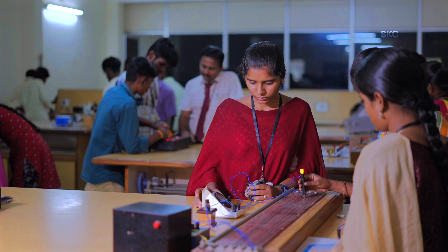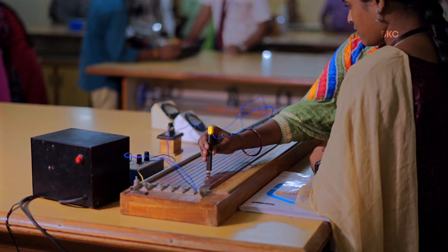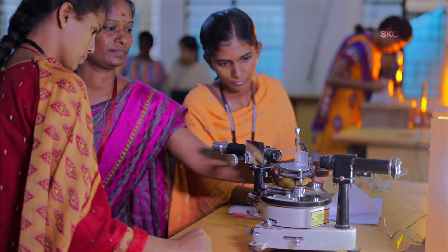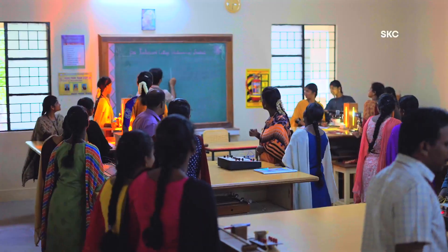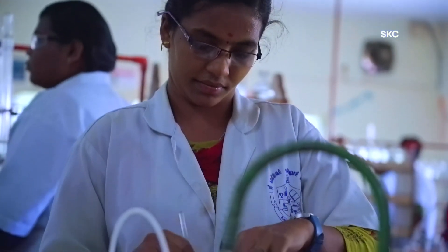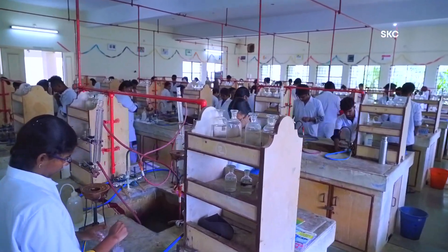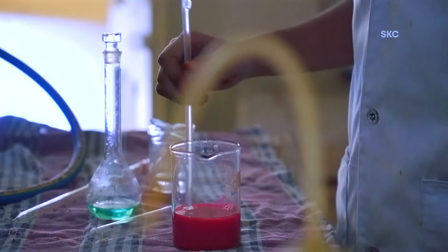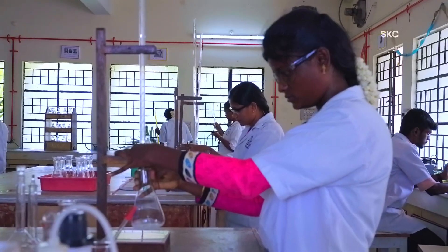The Physics Laboratory and Electronics Laboratory feature fully functional equipment for experimentation, measurement, probing, and processing. Spread over 2500 square feet, the laboratories provide individual access to all of the equipment to the students. Each of the core science departments has multiple individual laboratories that enable students to conduct a wide range of experiments across every field of the subjects.